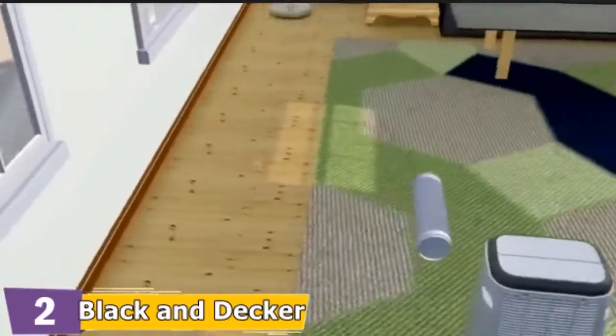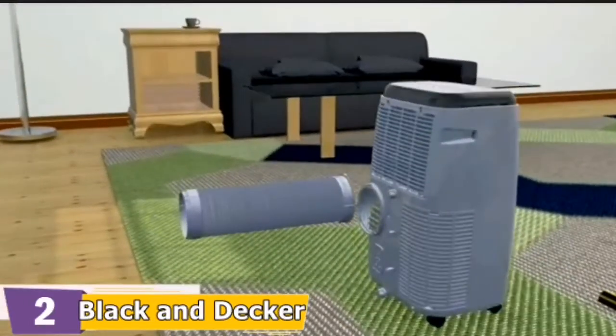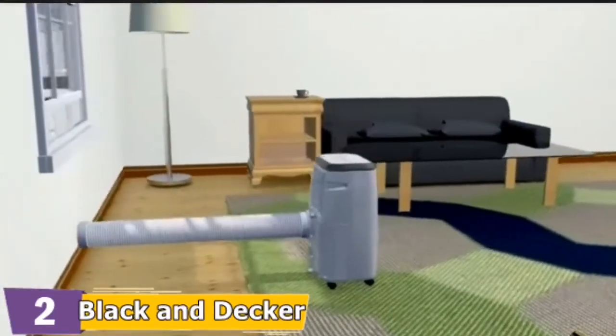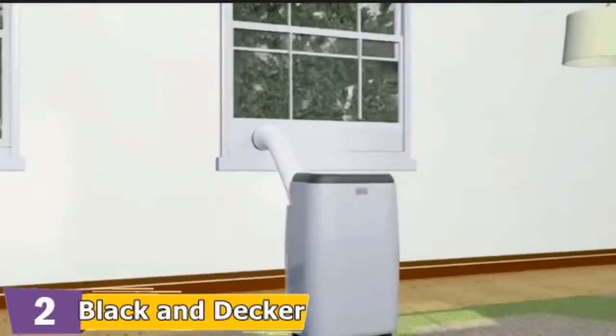It's the ideal small air conditioner for dorms, apartments, cabins, campers, offices, bedrooms, or living rooms. Just roll this portable air conditioner into any room with a double hung or sliding window, attach the included hose and window adapter, and plug it into an outlet.